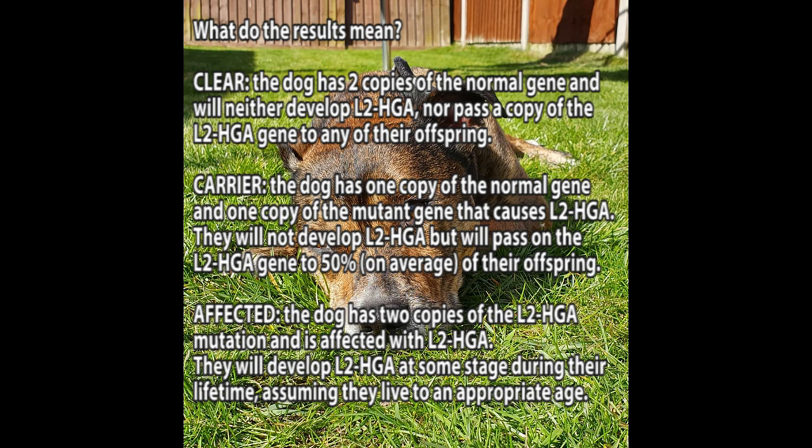Carrier: The dog has one copy of the normal gene and one copy of the mutant gene that causes L2HGA. They will not develop L2HGA but will pass on the L2HGA gene to 50% on average of their offspring.